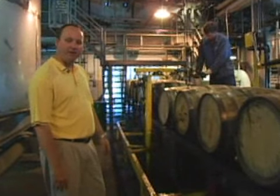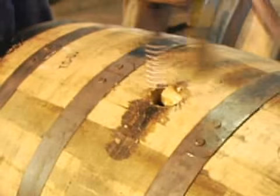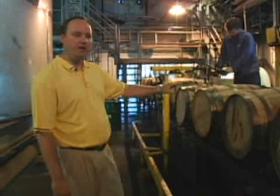We're in our barrel dump room right now. The man behind me is working on drilling out the bungs. We've automated just a little bit over the time. He sticks our air tubes in and as the barrel comes forward, it begins to rotate over and all the alcohol begins to pour out.